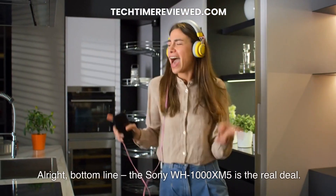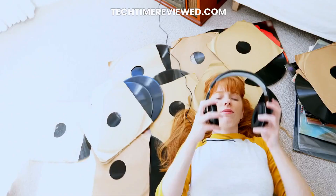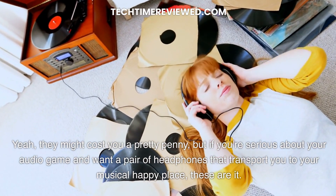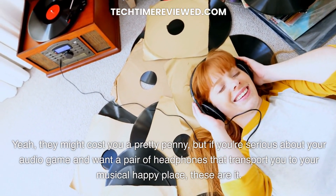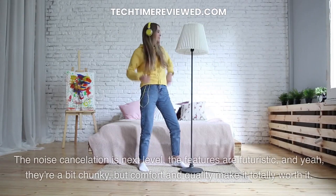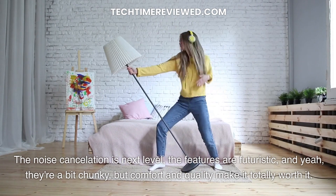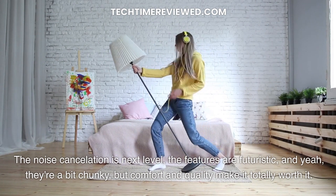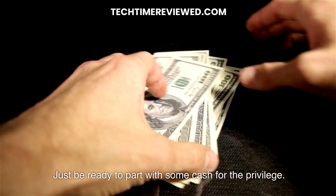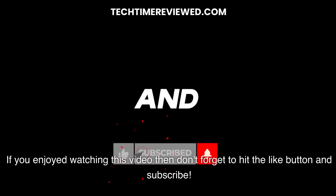Bottom line, the Sony WH-1000XM5 is the real deal. They might cost you a pretty penny, but if you're serious about your audio game and want a pair of headphones that transport you to your musical happy place, these are it. The noise cancellation is next level, the features are futuristic, and yeah, they're a bit chunky, but comfort and quality make it totally worth it. Just be ready to part with some cash for the privilege. If you enjoyed watching this video, don't forget to hit the like button and subscribe.